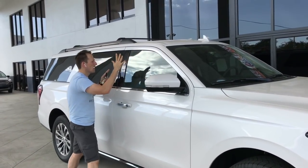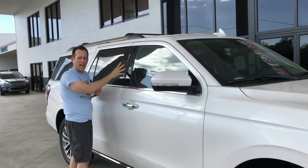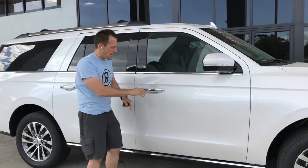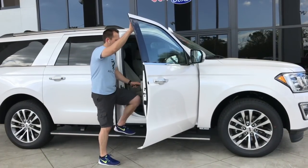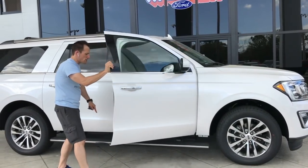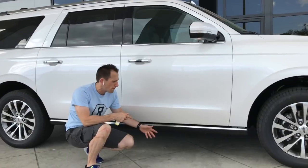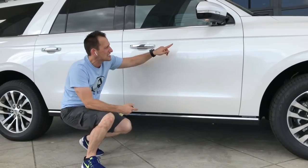I like the way they have the A, B, C, and D pillars laid out. They blacked out the B pillar for a nice finished look. I also love the running boards — they're totally hidden but drop down when you want to get in the car. They're nice and sturdy, and when you're done they pull back into the bodywork so you won't damage them going over bumps or off-road.